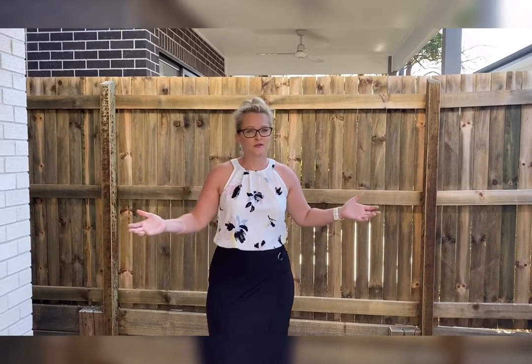Hi guys, Marie here from Madeline Hicks Real Estate. I'm standing here in this beautiful courtyard at unit 14 of 122 Soane Street here in Everton Park.